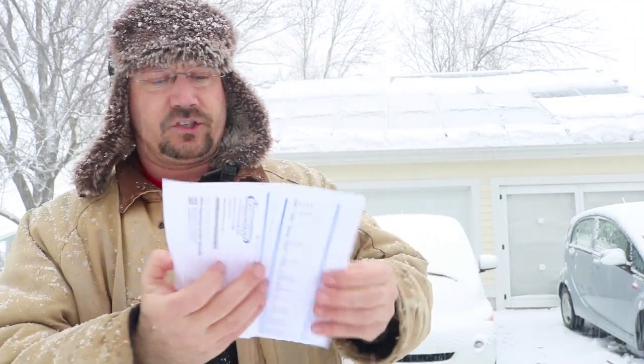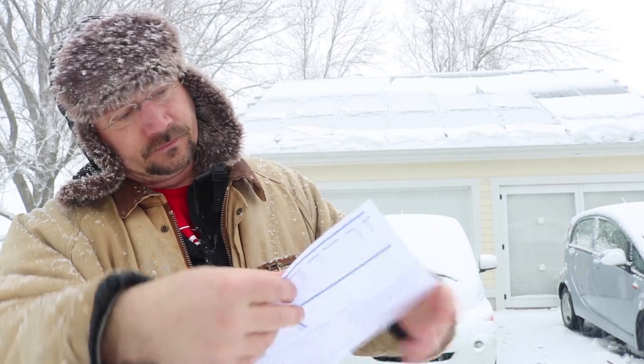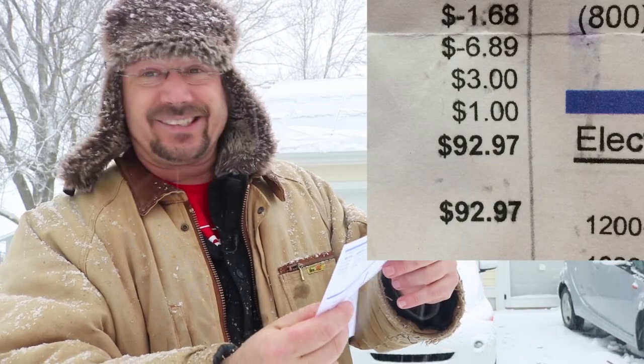Let's take a look straight to the bottom line here. Current charges: $92.97. Yikes! More than $90.